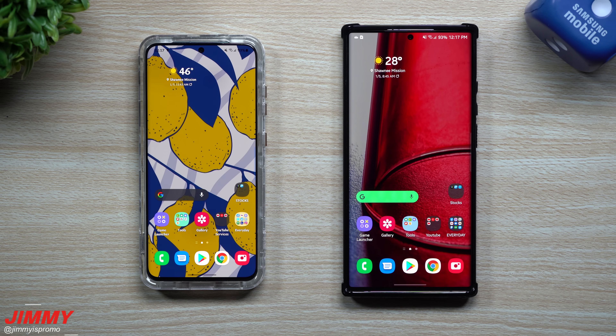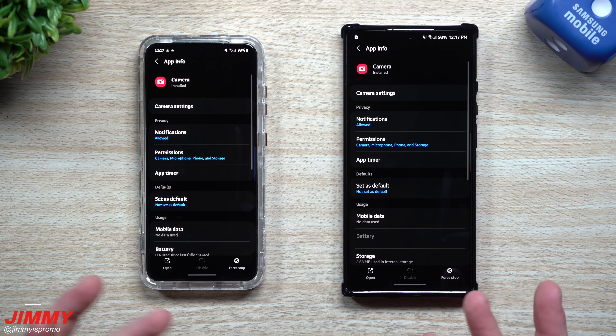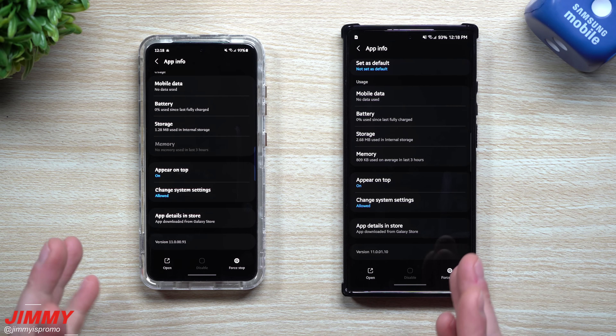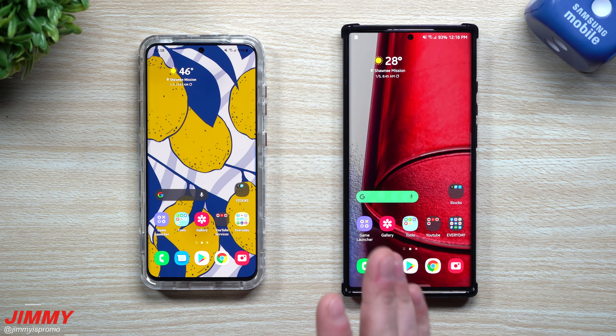Now the software update is done and complete. Let's go through some of these applications. I do know that a few of these updated just last month — I believe it was the camera, the fingerprint reader, and also Samsung internet. So we'll take a look just to see if there's any newer versions. For the camera, the Galaxy S20 ended with 1100091 and the Galaxy Note 20 was at 11000110 — both sitting at the same numbers, so no newer versions of the camera.